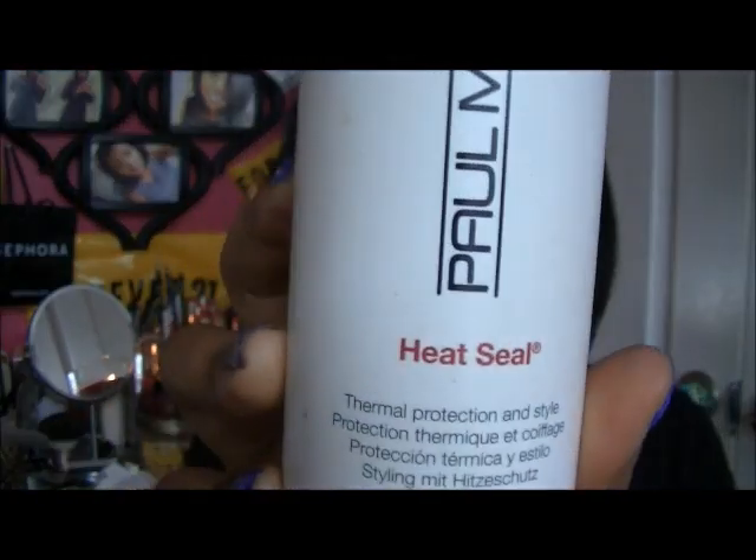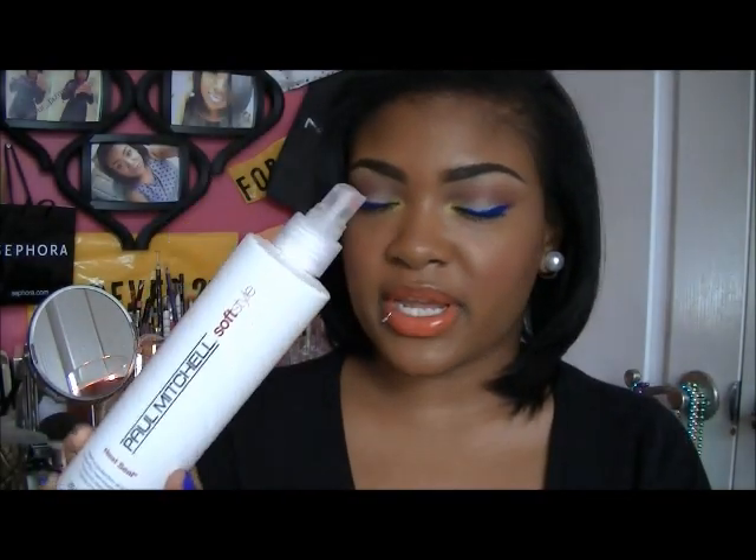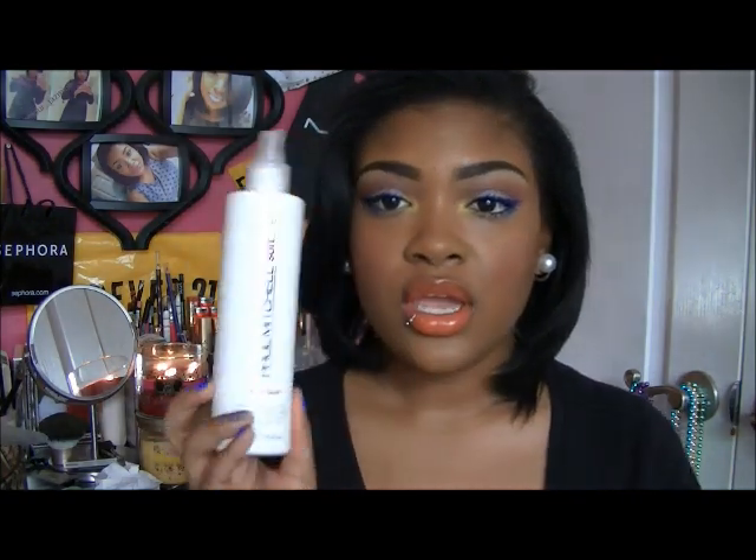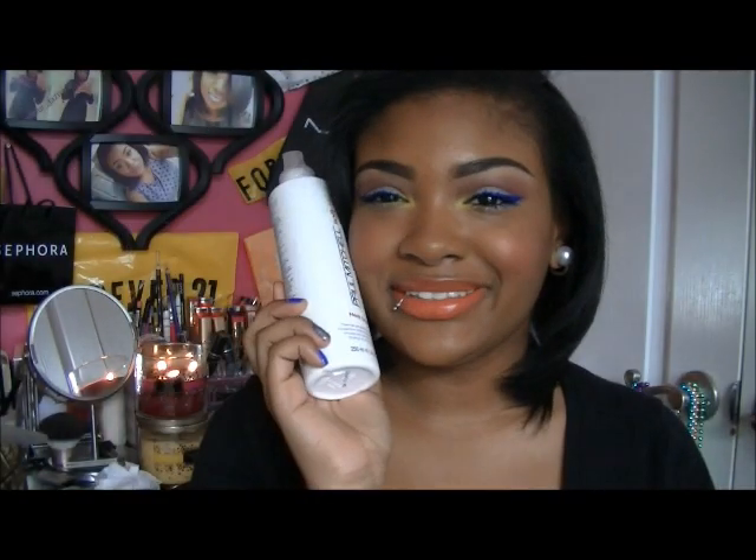The next thing I put on my hair is a humidity-resistant spray. I really find this works well — like when you're out in hot or humid conditions, it helps my hair not swell up so much. This is called Turn Up the Heat — it's a humidity resistant spray that helps prevent damage from blow dryers and irons and increases body. This is like one of my holy grail products. I love this. Heat is my friend.